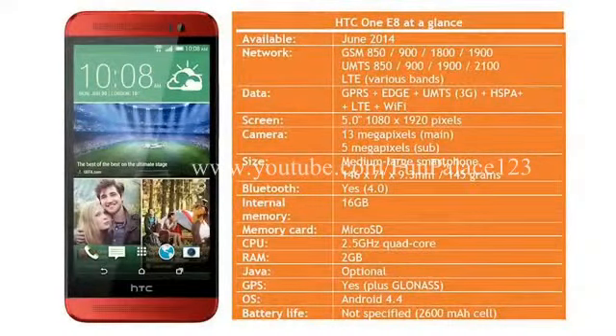Pricing is a key factor here, and there are whispers that this could be substantially cheaper than the One M8. HTC say that the One E8 should be available from June onwards in certain countries in dual-SIM or single-SIM configuration, depending on markets.